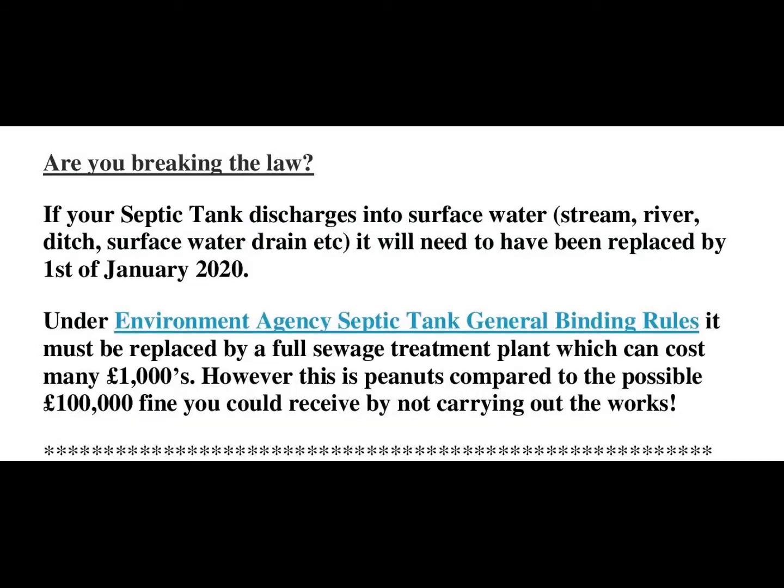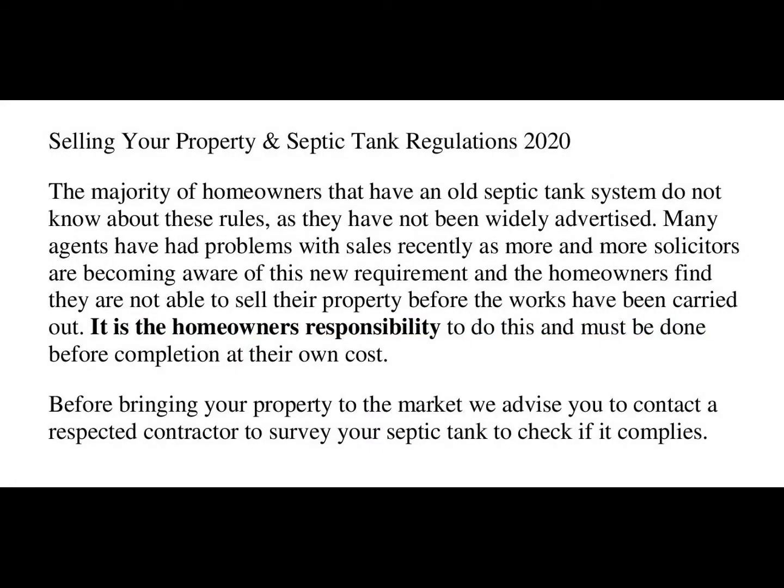Homeowners are faced with either the costs of installing the additional treatments or reducing the sale price of their home. Moving home is a nightmare at the best of times. The extra problems of this regulation mean many people face additional hardship and worry.